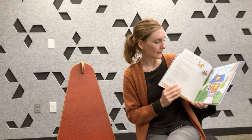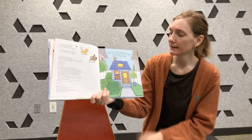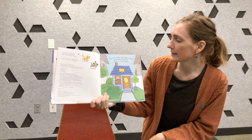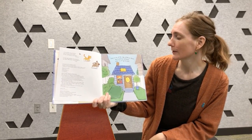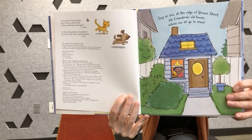Grandma's Tiny House by Janae Brownwood. Tiny in size at the edge of Brown Street sits Grandma's old house where we all go to meet. There's Grandma's tiny house. You can see Grandma in the window.